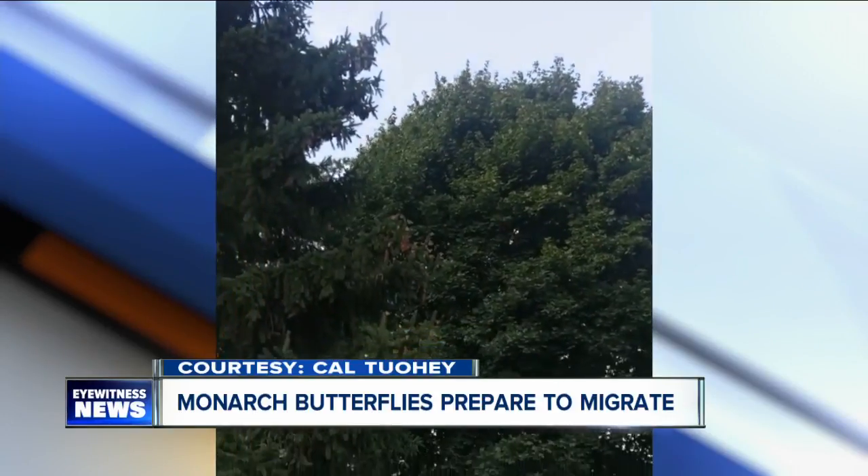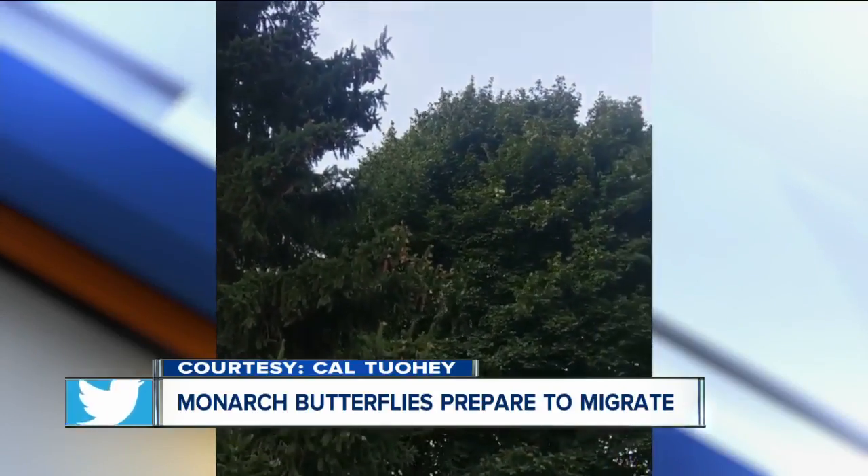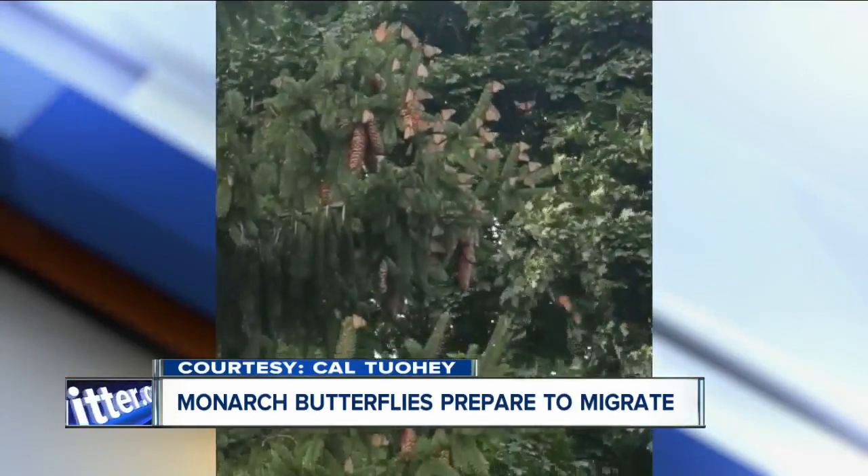You can check out a monarch release event tomorrow at the Clarence Farmers Market. That starts at 10:45 a.m. It's free and it's open to the public.